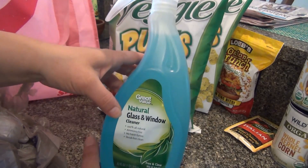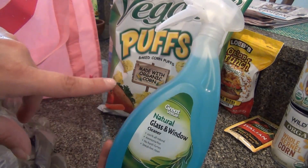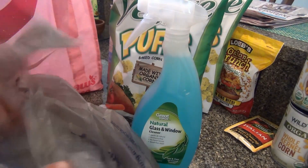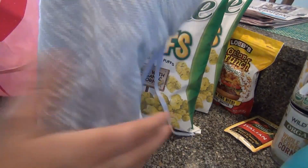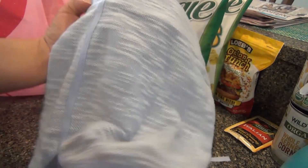I picked up some glass cleaner — this Walmart brand is only about a dollar something and it works better than the name brand stuff. I also picked up a little pair of shorts. They're really comfy; I tried them on. They had all different colors — pink, orange, purple — but I got the light blue. Very comfy.